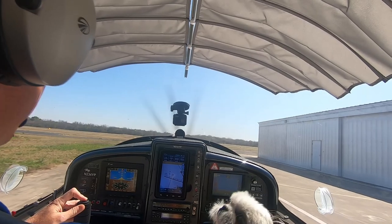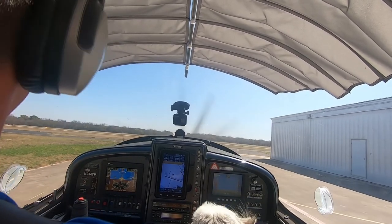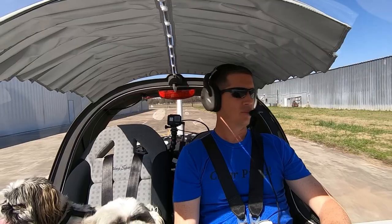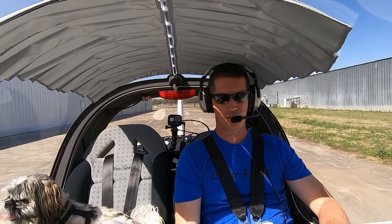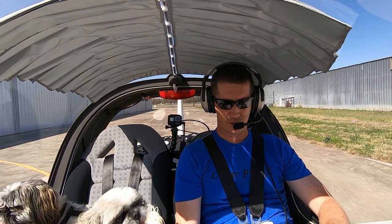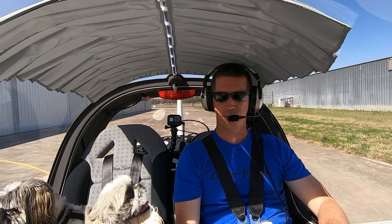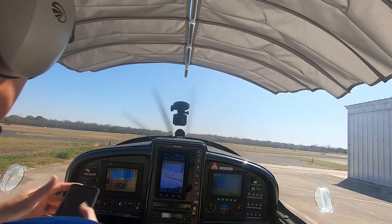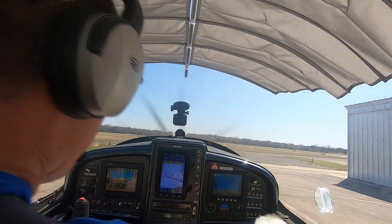Two three four Yankee Papa sensing ground. Four Yankee Papa is over the West T hangars with information Papa, requesting VFR flight following to India Lima Echo at 5,500 please. Two three four Yankee Papa, departure frequency will be 125.7, squawk 7446.